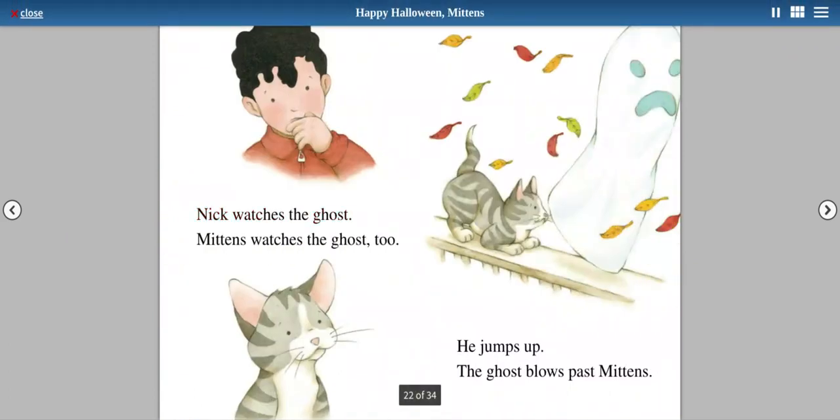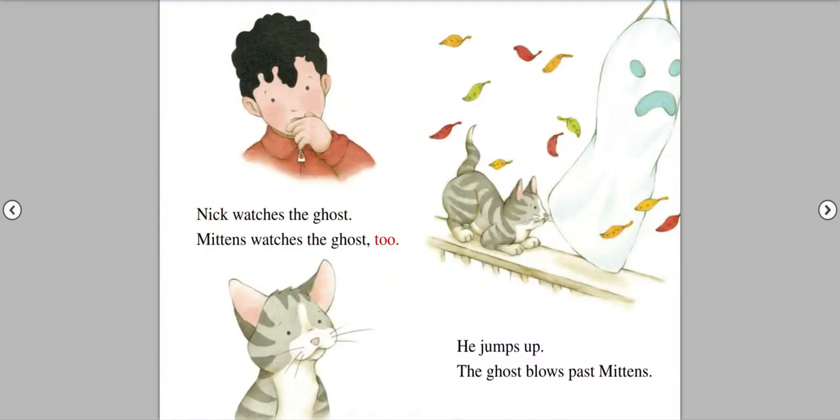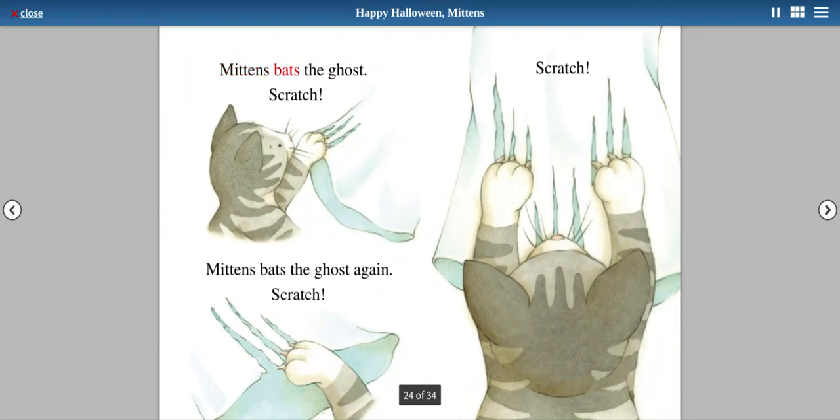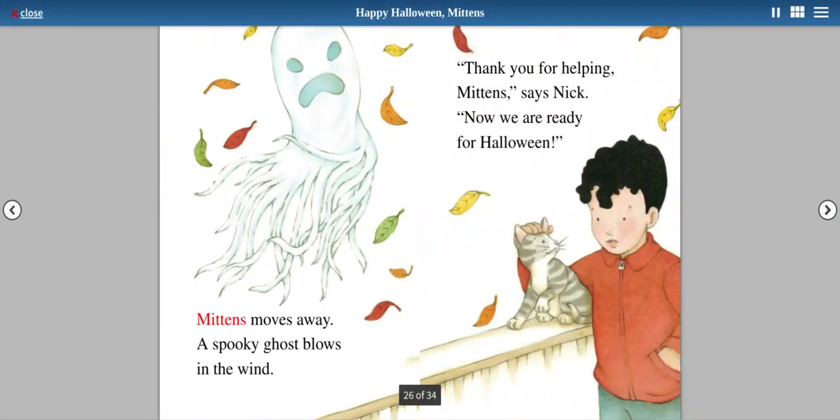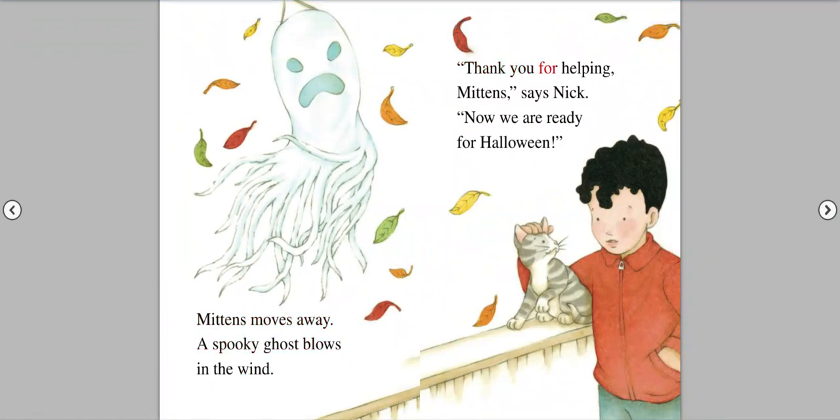Nick watches the ghost. Mittens watches the ghost too. He jumps up. The ghost blows past Mittens. Mittens bats the ghost. Scratch. Mittens bats the ghost again. Scratch. Scratch. Mittens moves away. A spooky ghost blows in the wind.